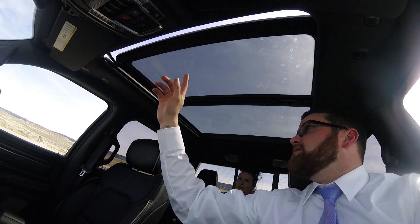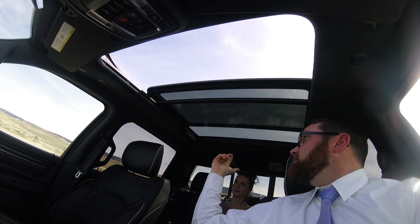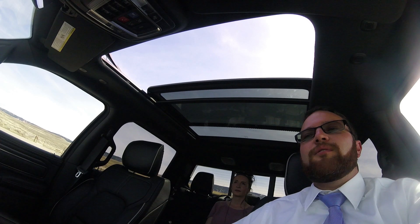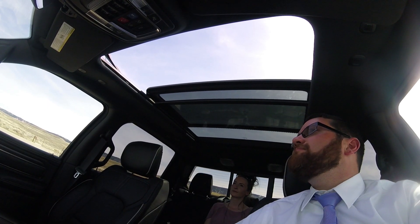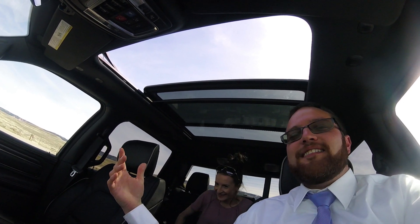Another really cool option that Ram hasn't done before is the full panoramic sunroof from front to back. It has a shade that goes all the way up for dreary days, but on a beautiful day like this, open it up — you could almost sunbathe back here. There's definitely enough room. Speaking of that, let's check out these back seats.